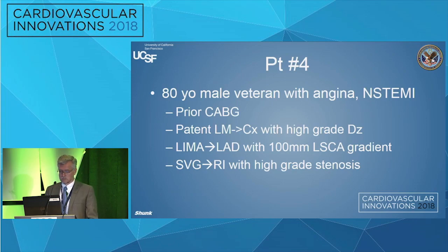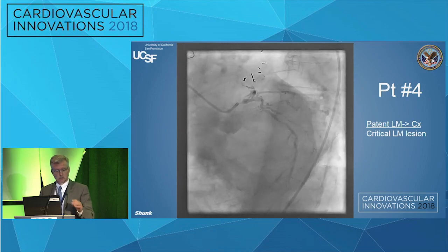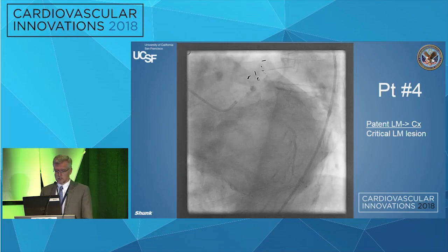The final patient illustrating other decision-making points: an 80-year-old veteran with angina and non-STEMI, prior CABG. This patient has a series of issues: a patent left main into circumflex with a high-grade lesion in the left main, a LIMA to the LAD with a 100-millimeter left subclavian artery gradient from a tight lesion in the left subclavian, and a vein graft to the ramus with high-grade stenosis. Often we get one crack at these patients and want to do the most benefit we can in their visit to the cath lab.